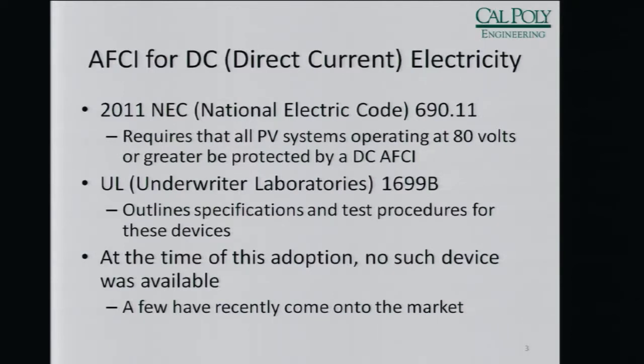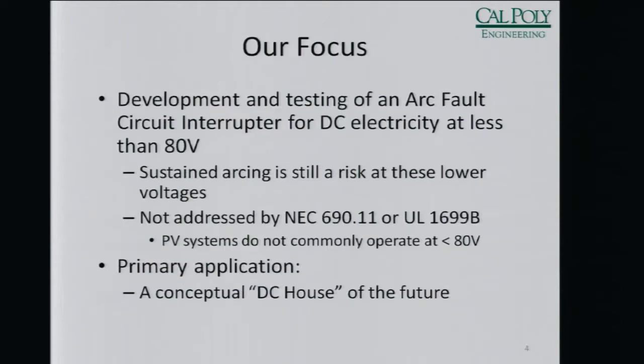Since then, a couple of devices have come up onto the market. Our focus, however, is to design a DC AFCI that operates at less than 80 volts, designed to be used in systems that operate at less than 80 volts DC.